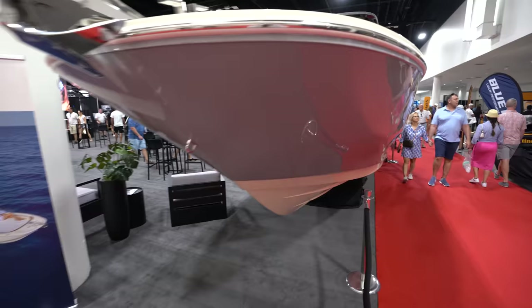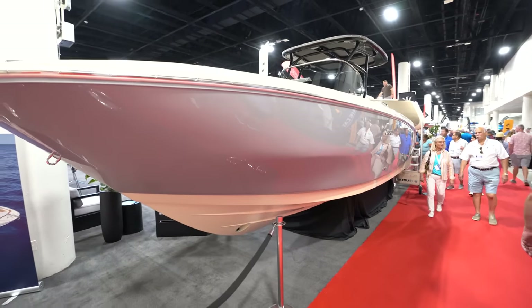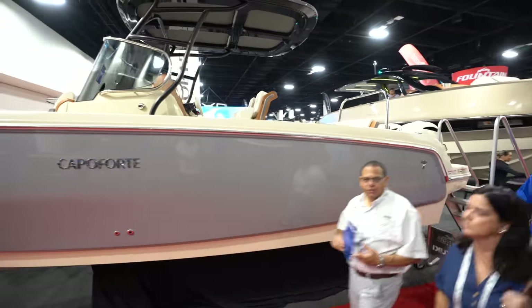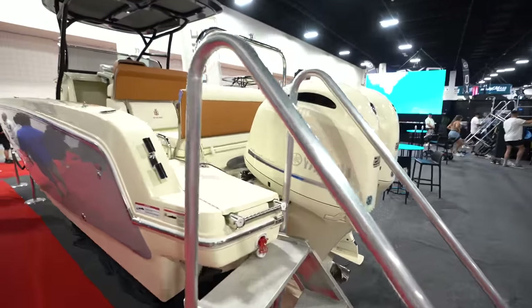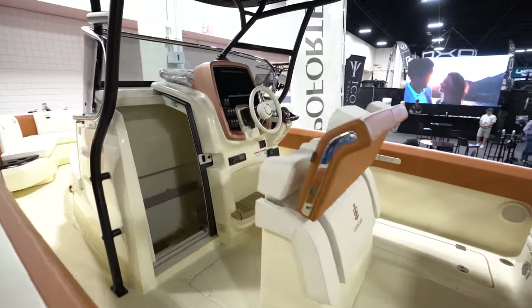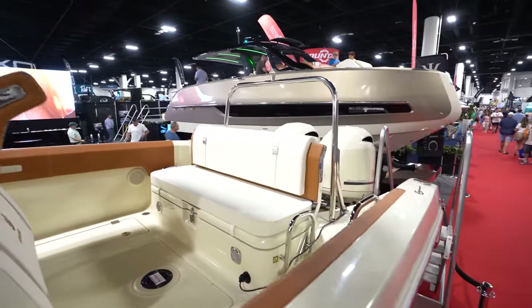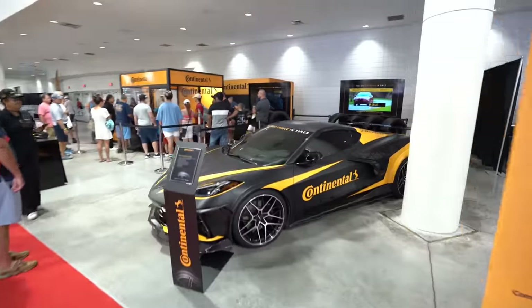This is a nice-looking boat. Capo Forte — am I saying it right? Comment below if I said it right. It's got some twin 200 Yamahas. I'm digging it, guys. Continental here is playing games — you can win yourself a set of tires.